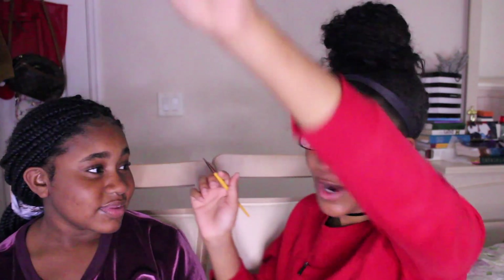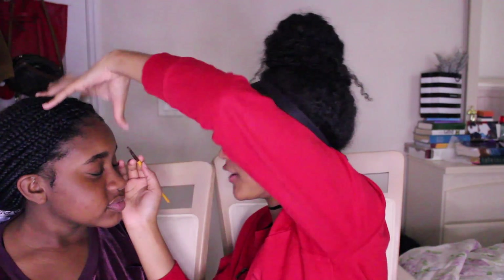So first, we're gonna start with her brows, because I start my brows first, just because I do. Okay, boom, let's go! So we're gonna do her eyebrows first.